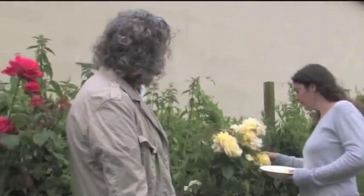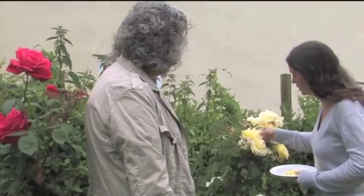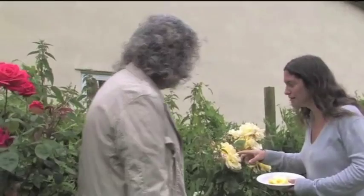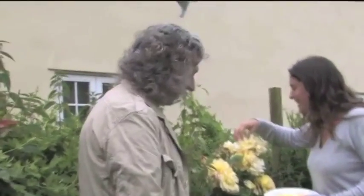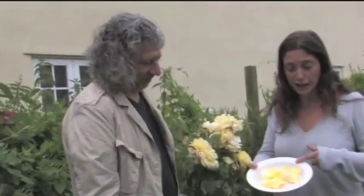The plant is very happy for me to take some of its beautiful petals to make some nice tea for us. This rose smells absolutely divine — that is really magic. So we've got a handful of rose petals and now we're going to get some mint.